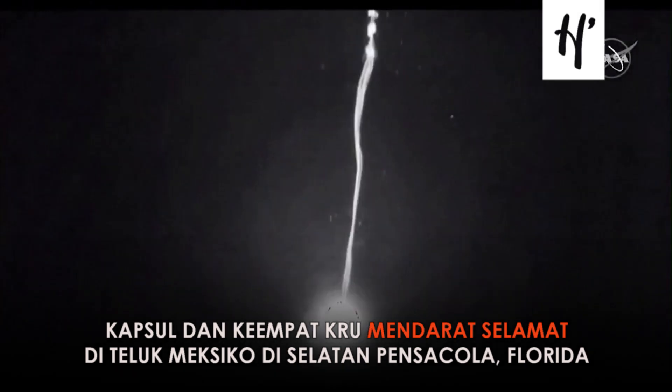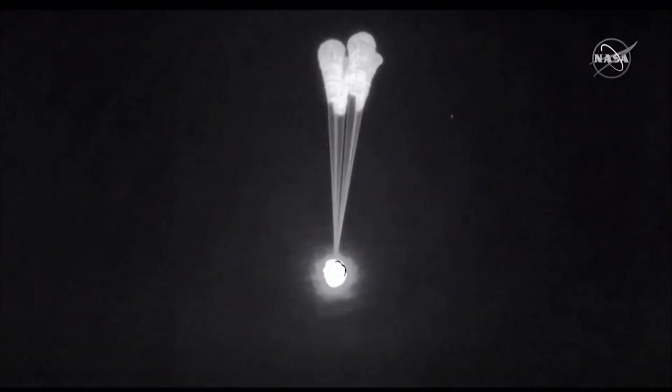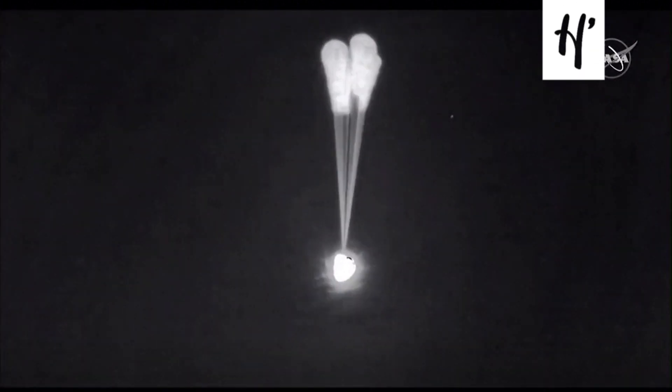Excellent view of the drogue parachutes. This is drogue separation, main chute deploy. We'll wait for confirmation of four healthy mains.